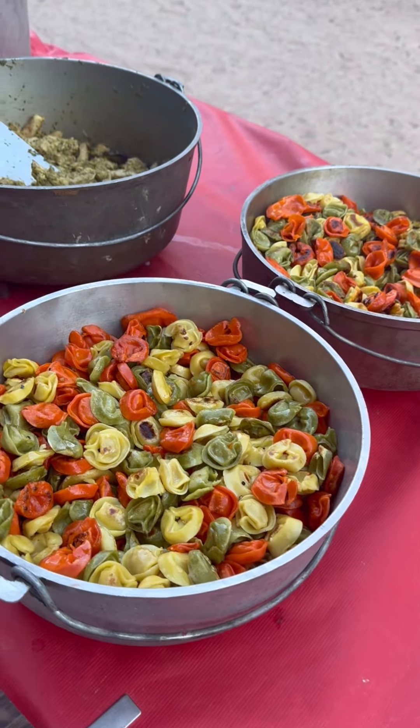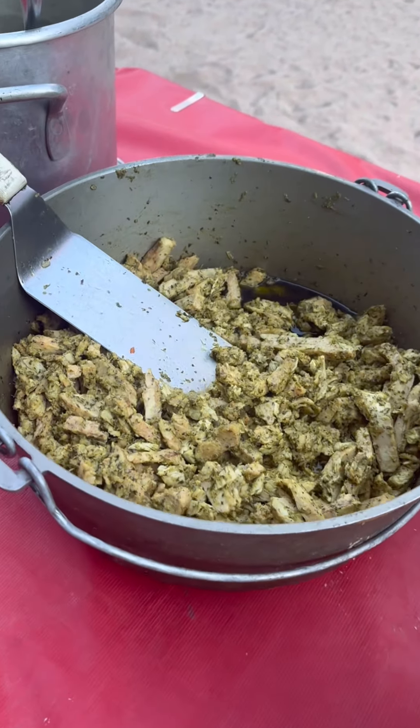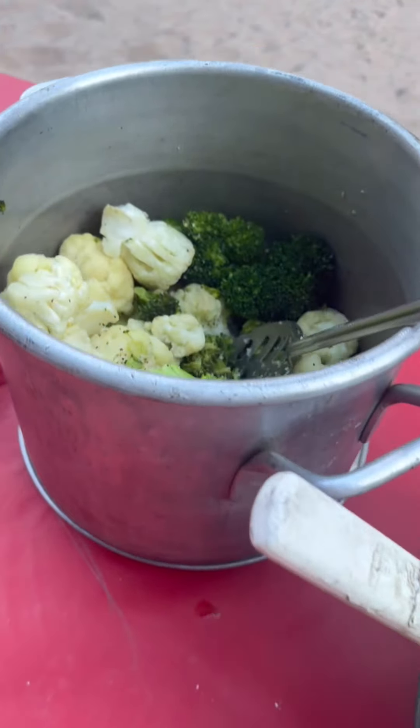On tonight's menu was cheese tortellini with pesto chicken, broccoli, cauliflower, and a side salad.